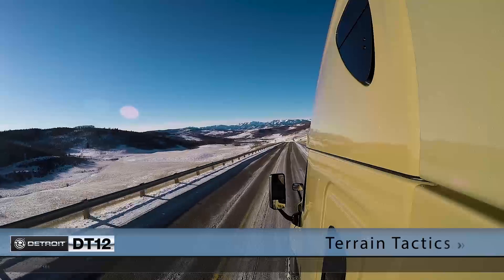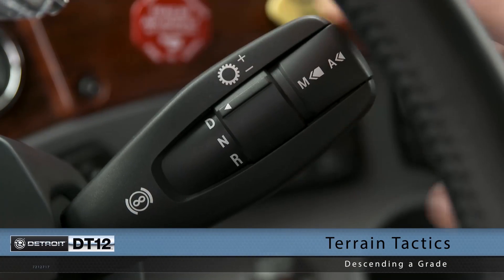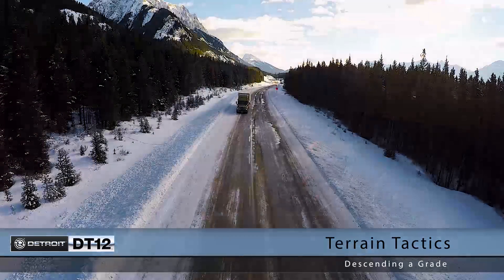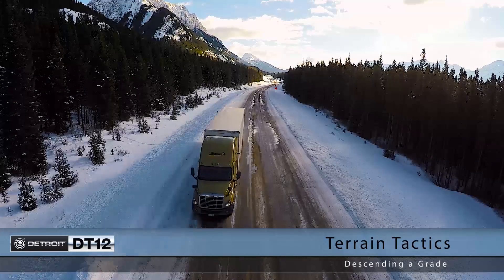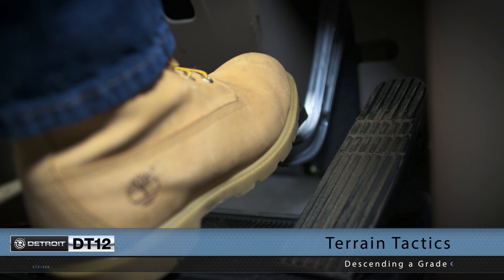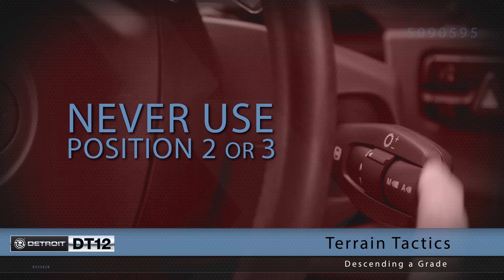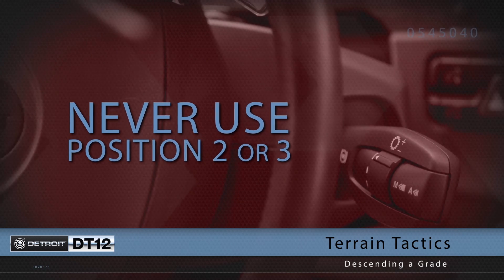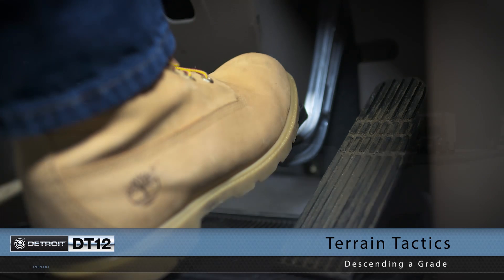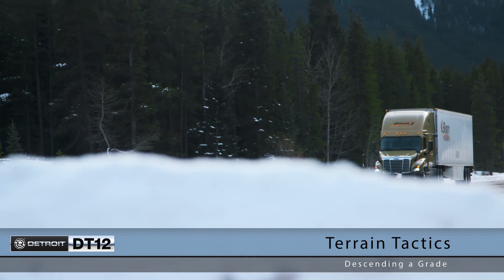When descending a grade, using engine brakes is not recommended. DT12 engine brakes can force a downshift depending on the shift stock position when in automated mode. If engine braking is required in non-optimal road conditions, position one should be utilized along with the service brake. Position two could request a downshift based upon speed and application of the service brake. Never use position three, as it will downshift the transmission. Apply light service brake to prevent gaining momentum or entering e-coast. If ABS or ATC activates, automated downshifts will not occur.